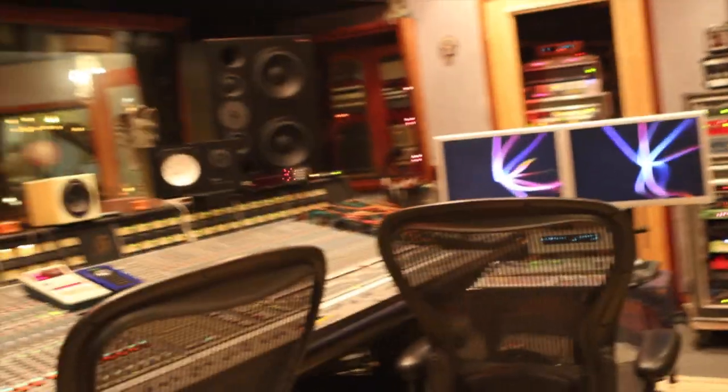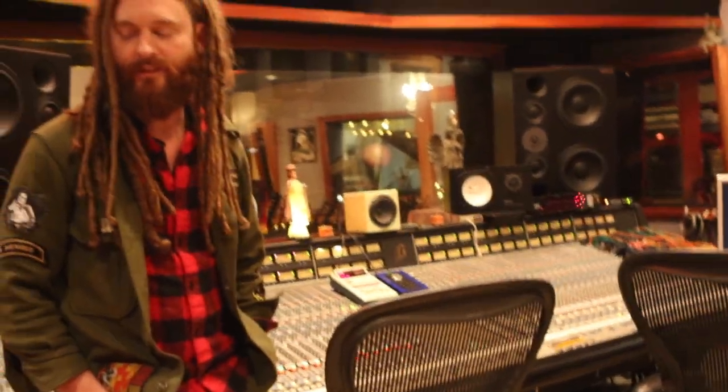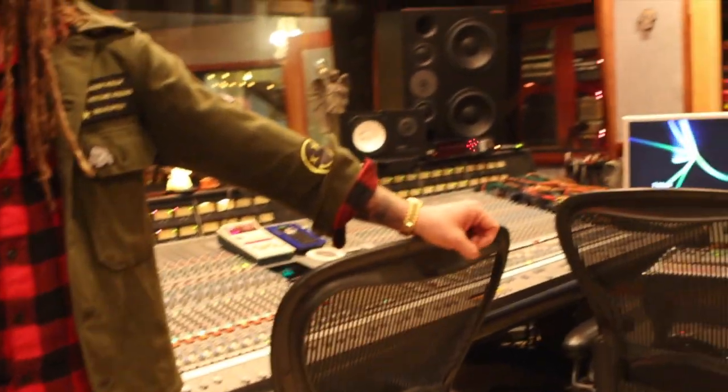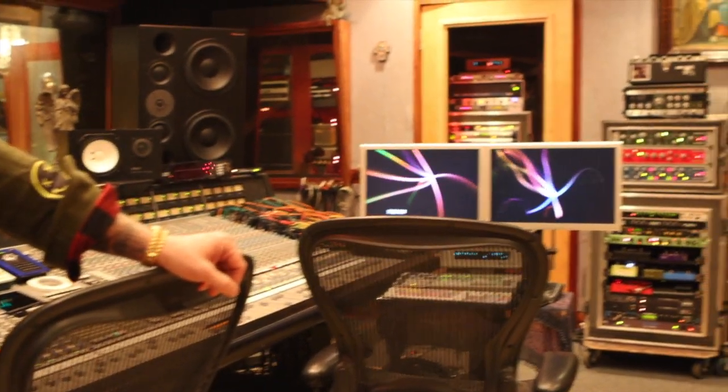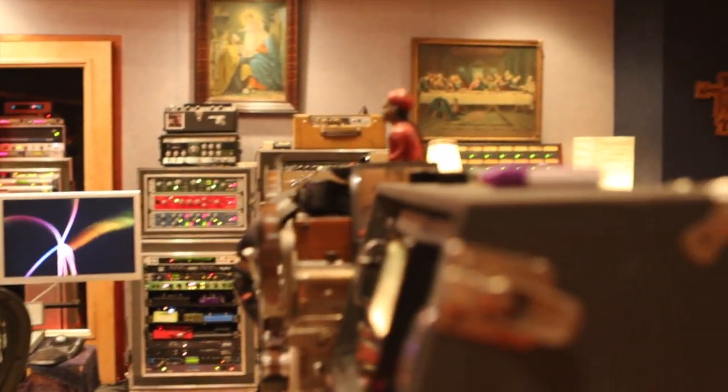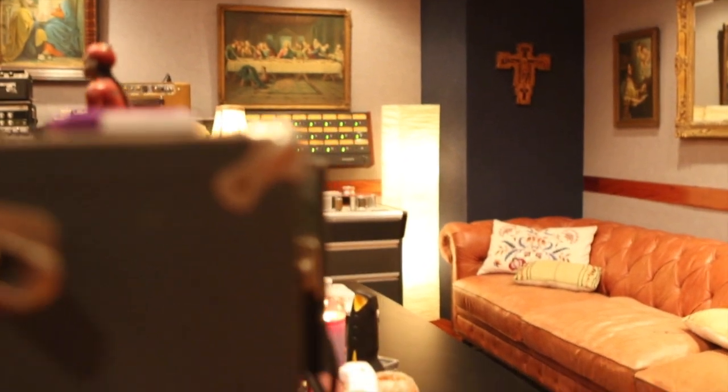So this is the control room — well, there's more over there, but this is the exciting half. When you moved in here, was it mainly treated? Everything was treated, it just looked like a dental office in here — vibeless. But the bones of the room were good and the wiring was right.